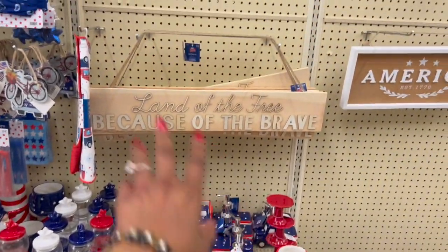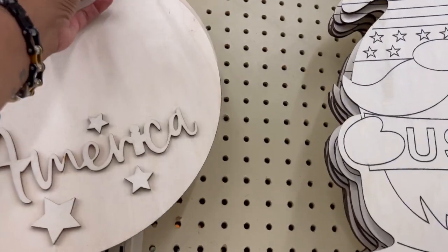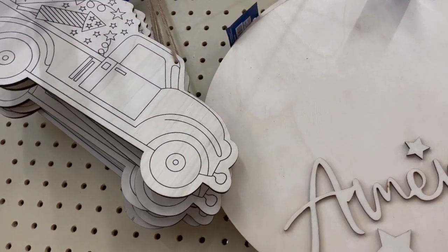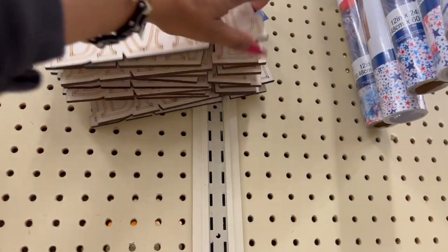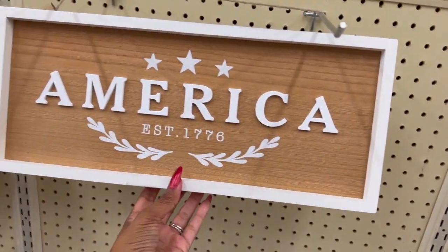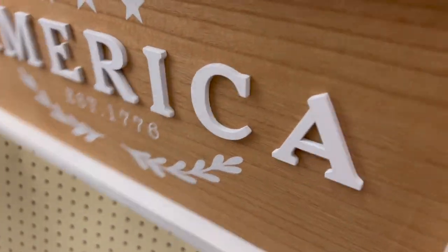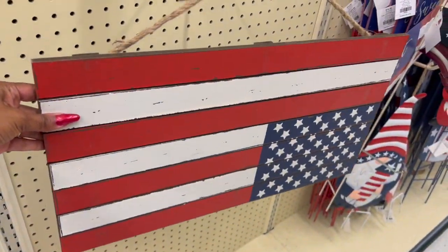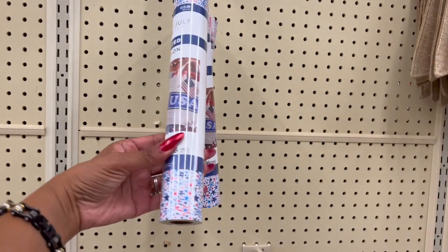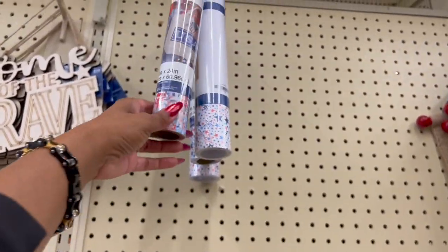They have 'Land of the Free Because of the Brave' for 99 cents and a lot of DIY decor still available to paint — some for 59 cents, some for 39 cents. There's an 'Established 1776' sign for $1.49 and an American flag for $1.99. They also have iron-on patches — 'USA, I Love America' for $1.39, and a tie-dyed one too.